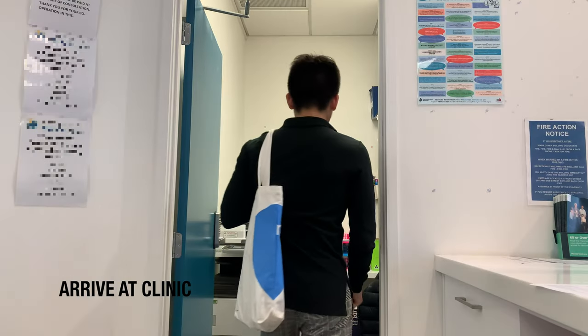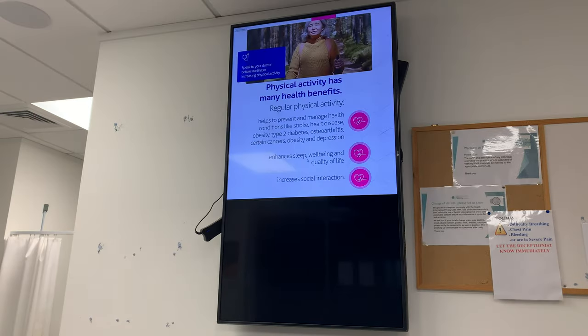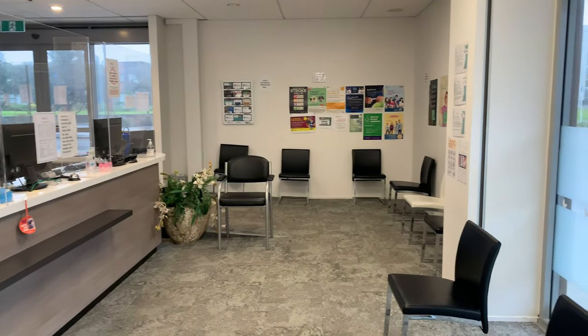I typically get to the clinic at around 8.15. I drop off my bag in the back office and the first thing I do is grab the remote control to turn on the TV. Usually we play the news at the bottom along with some educational content at the top half of the screen. This is our waiting room here. It's not a 5 star hotel but it's nice and cosy.